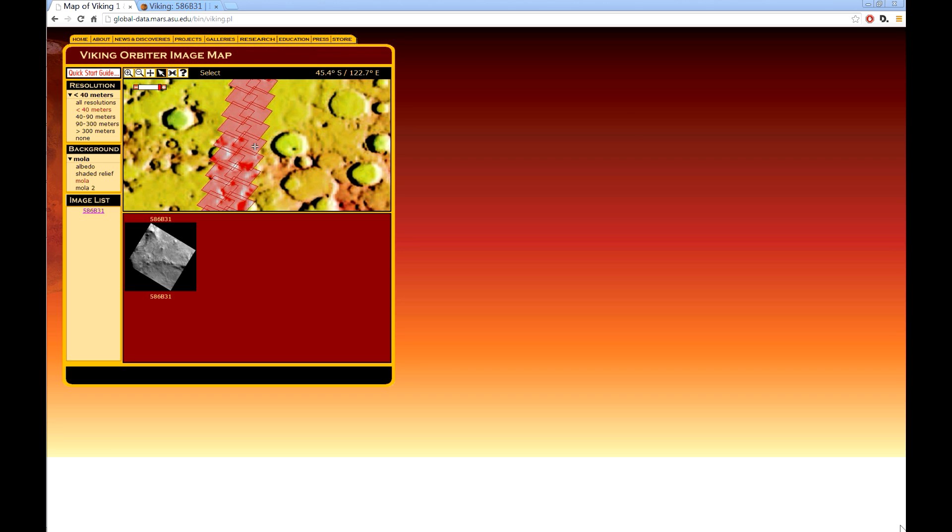Hi, this is Thomas from Marsmoonspace.com. I am looking at some old Viking Orbiter images map, and you can see up here where I am, and I am looking at this one — 586B31.